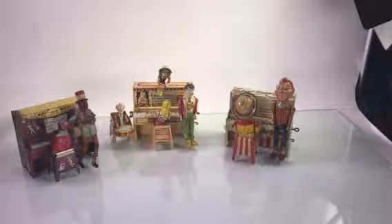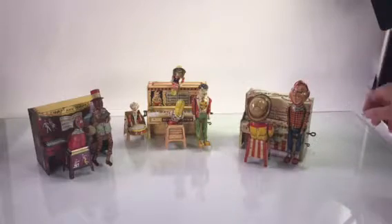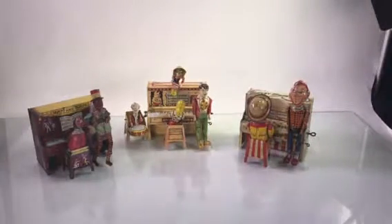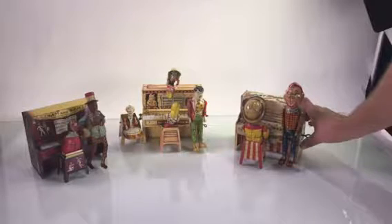Cheers from Ed over at Antique Toys. I'm jokingly going for a Guinness Book of World Records with the beautiful Unique Art Howdy Doody, the Unique Art Little Abner Band — Dogpatch Band — and then the Strauss Ham and Sam. My joke ties into this: we're gonna run them all at the same time. So hold your ears, or enjoy — it'll be a unique experience.